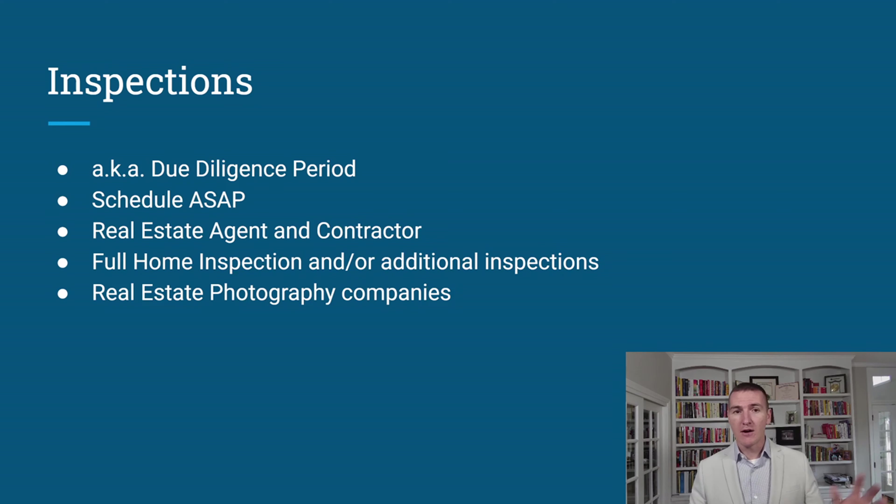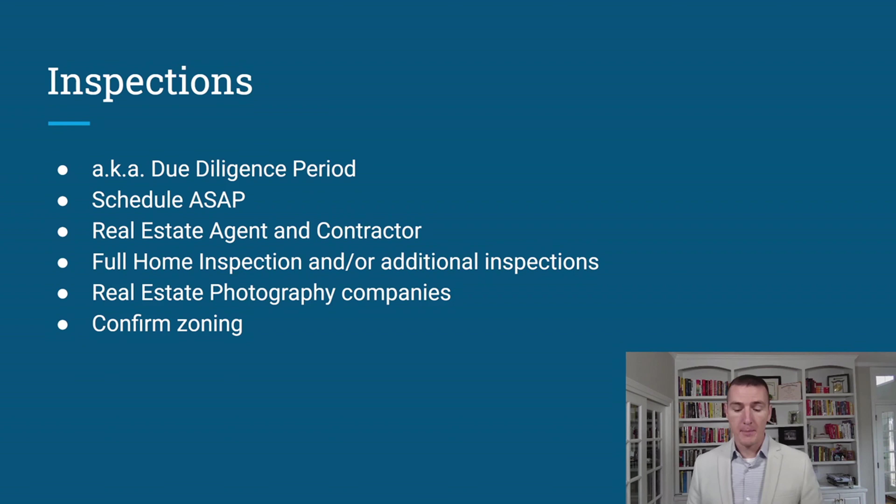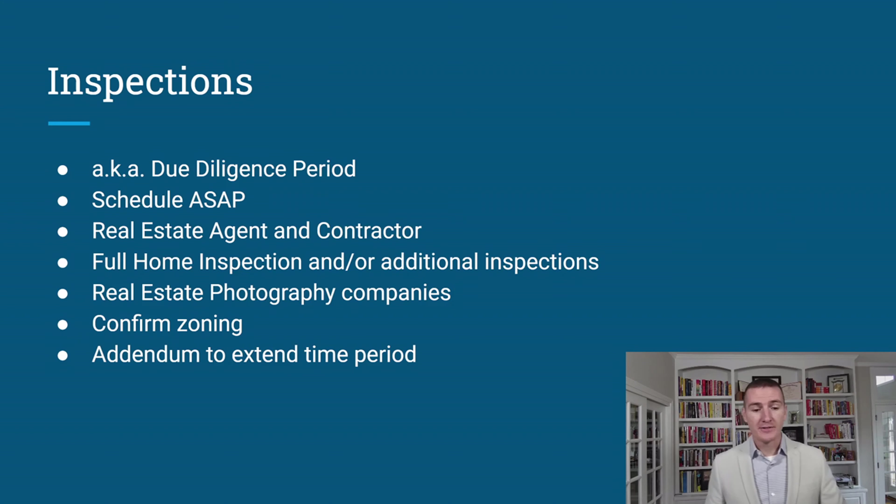Zoning is another thing to confirm during due diligence. I once purchased what I believed was going to be a duplex and found out during permitting that the city would not allow it. It had been built as a duplex but had not been certified as a rental within the time period required by the city. I ended up having to convert it to a single-family house. We had enough margin to handle it, but confirm the zoning for how you intend to hold or exit the property.